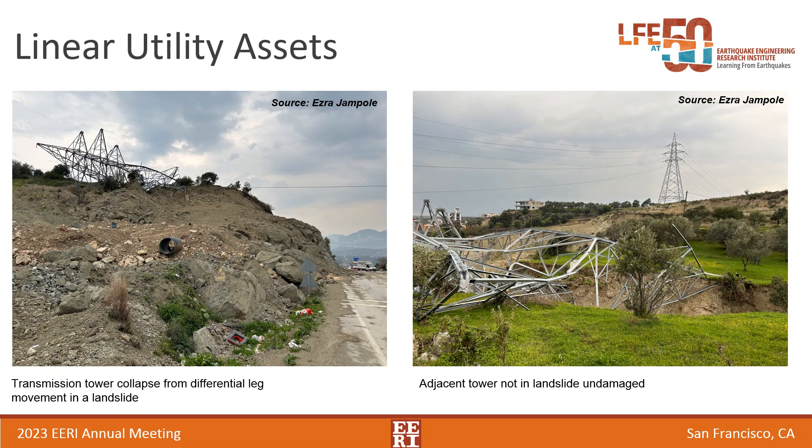Steel transmission structures that appeared to be essentially fine were observed very close to areas with significant liquefaction. When a transmission tower is sitting in a field and subjected to relatively low inertial forces, it generally performs pretty well. However, there are instances where towers are subjected to geotechnical hazards. In one case, a landslide picked up two legs of a tower but not the other two, and that differential movement led to the tower's collapse. On the right-hand side, another very similar tower about 300 to 400 meters away is perfectly fine — only the one in the path of the landslide collapsed.